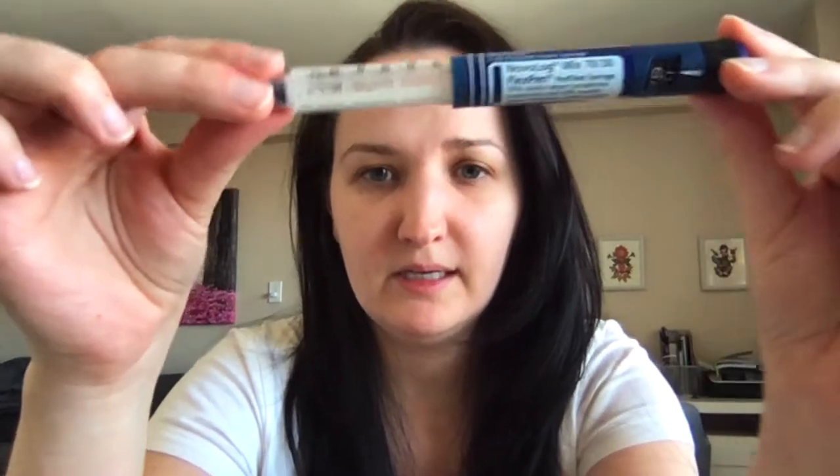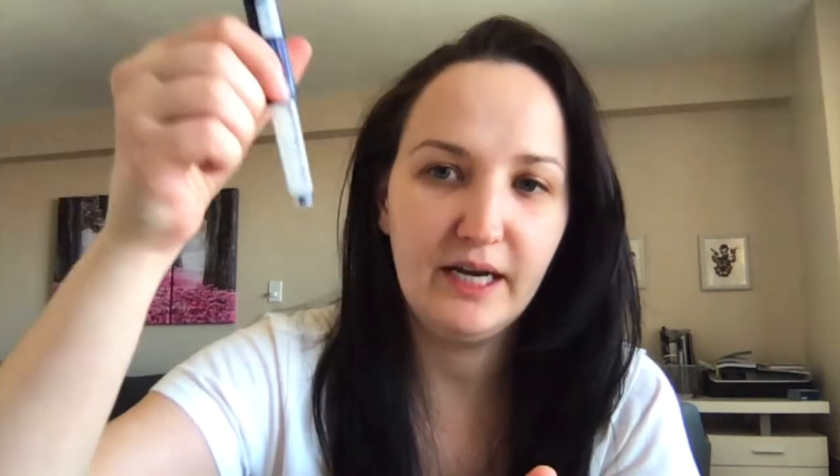One important thing to keep in mind is that this insulin is cloudy — as you can see. That does not mean the pen is bad or that you cannot use it. However, you can see the separation between the white cloudy part and the clear part on top, because it has not been mixed. It's very important to mix it before use by inverting it about 20 times, and I also tell patients to rub it between the palms of their hands about 10 times. When well mixed, it should look like a uniform cloudy color, meaning both insulins are properly combined and you can inject.